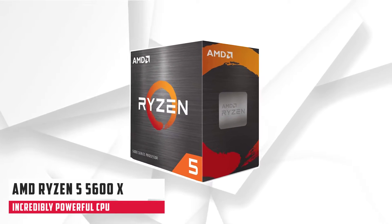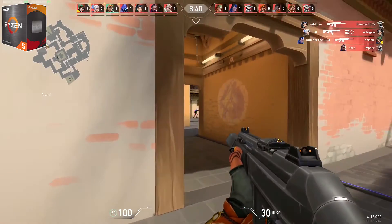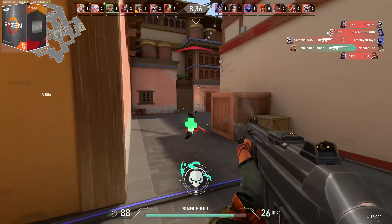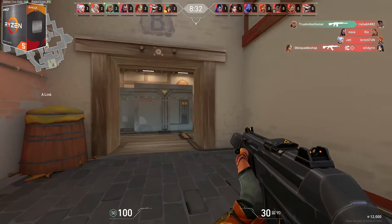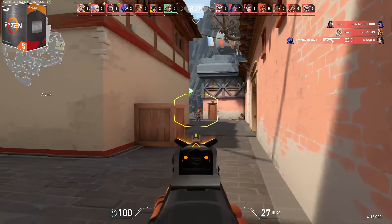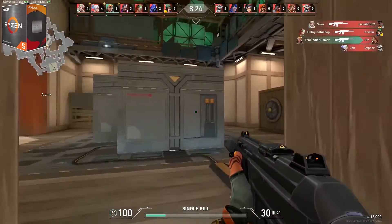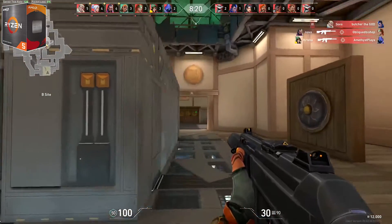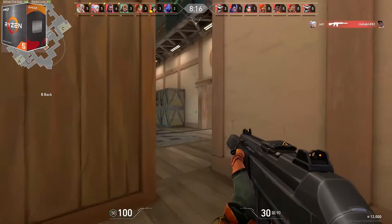Starting our list with the AMD Ryzen 5 5600X. The AMD Ryzen 5 5600X is one of the best processors for mainstream PC builds, particularly for gaming. The processor is incredibly powerful — not only can you play Fortnite, but it can also be used to stream at the best quality presets on Twitch, record to your hard drive, and ramp up your frame rate to 144fps on a 144Hz monitor.